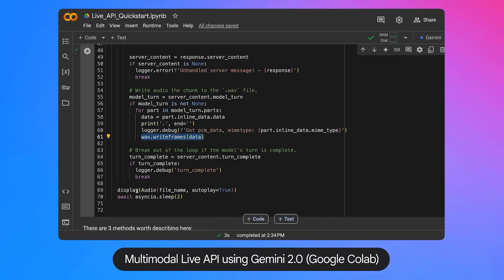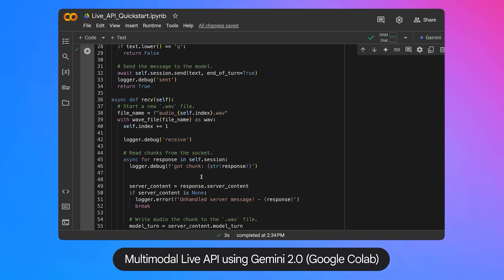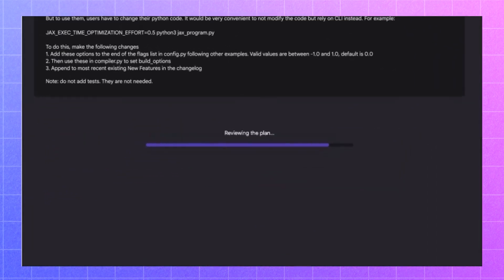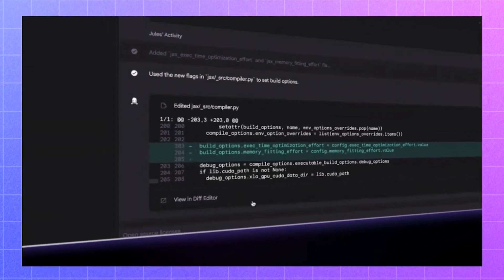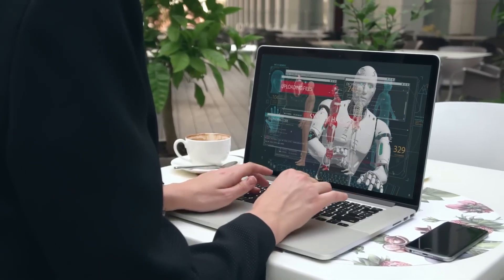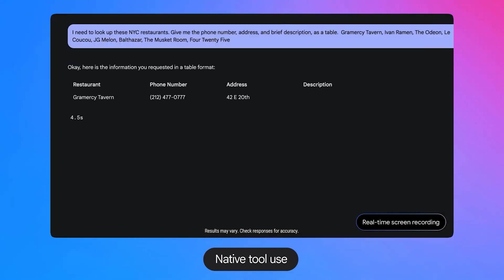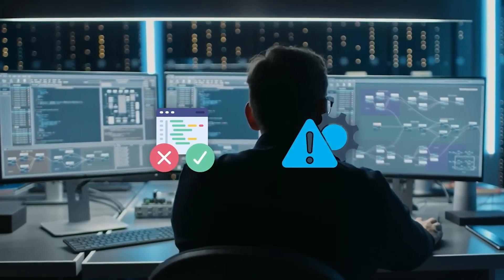Another transformative feature is Gemini 2.0's native code execution capability. This allows developers to run and test code directly within the system — a practical addition that simplifies workflows and saves time. Instead of juggling between separate environments for coding and testing, developers can debug software or test new snippets seamlessly. Whether building applications, creating machine learning models, or running simulations, this integrated functionality streamlines processes and adds value for anyone working in tech.